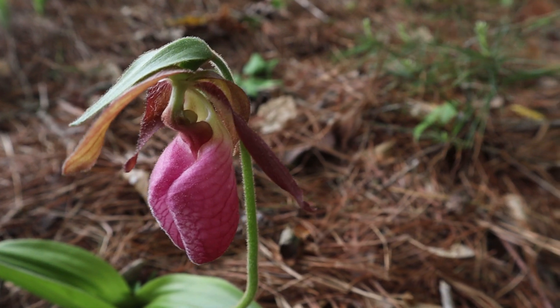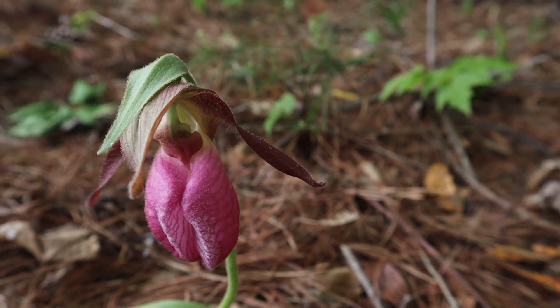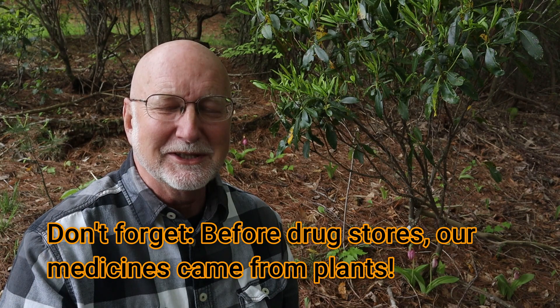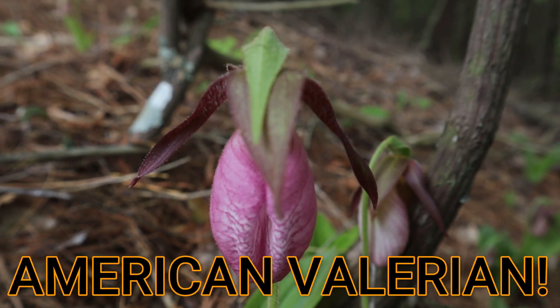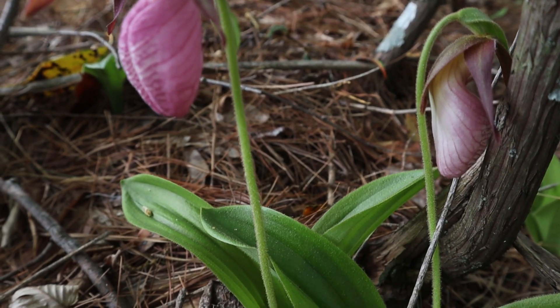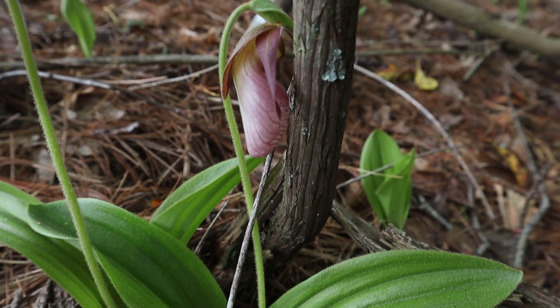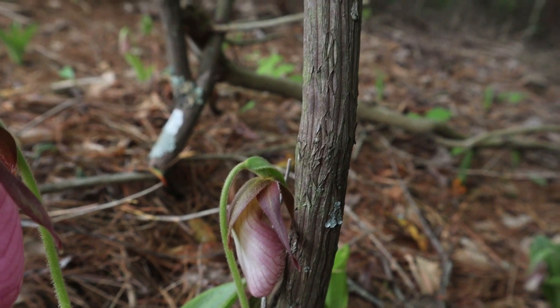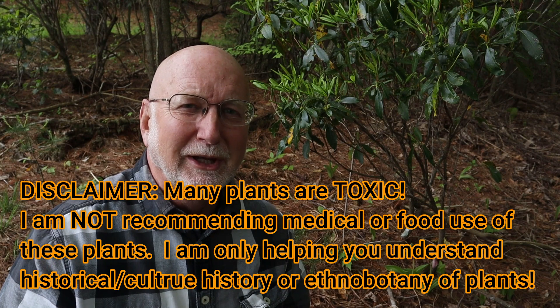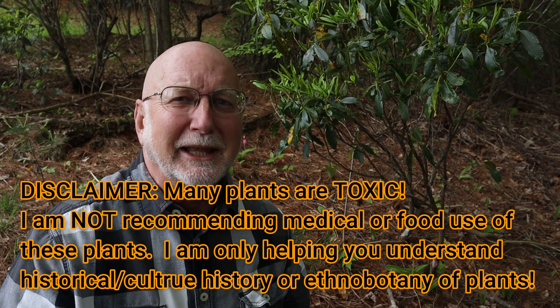While the indigenous peoples called it moccasin flower, the European settlers found a use for the plant as well. They used it as a substitute for a plant that grew in Europe called valerian, which was used as a sedative. So the European settlers named this plant American valerian because of its reputed sedative properties. Moccasin flower had many uses in indigenous medicine, though it wasn't used as food because this plant is toxic — as are many medications if taken in too much quantity. It was also used to cure insomnia and as an anti-anxiety medication.